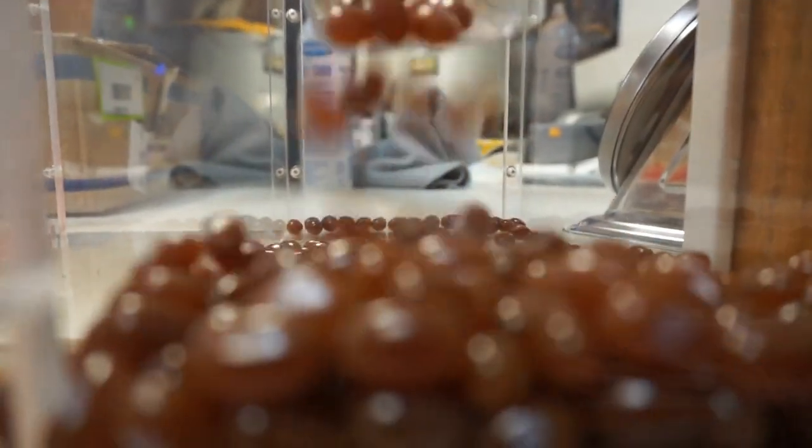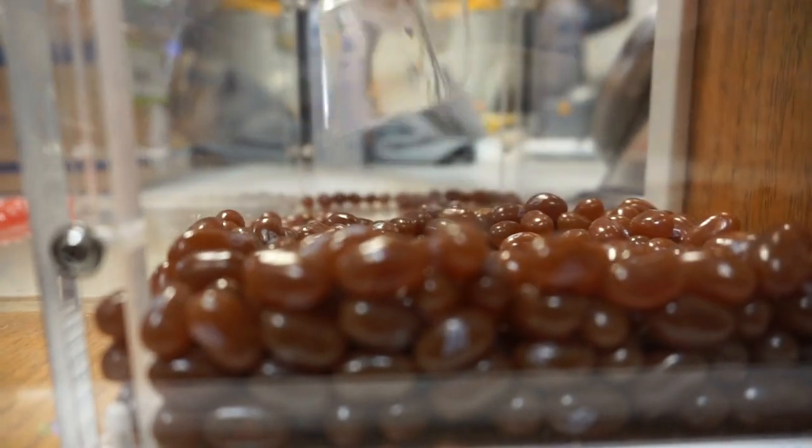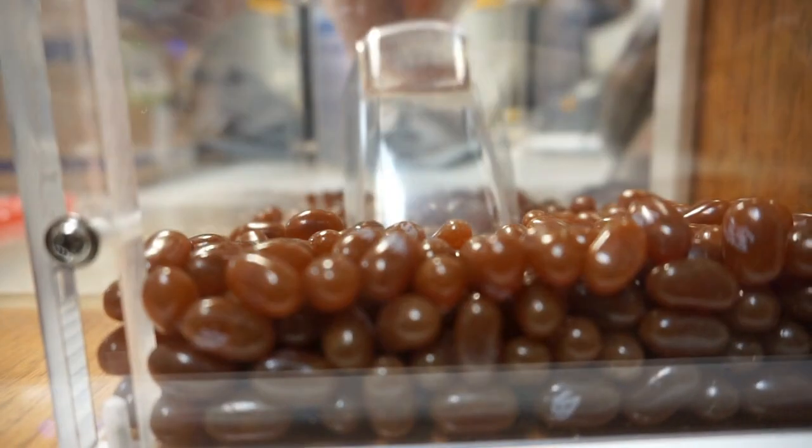We also would like to see more jelly beans. We're getting a lot more jelly beans in stock, a lot more different kinds of candies. We really want to be just a different place to be in terms of what you can expect, so we're always changing things up.